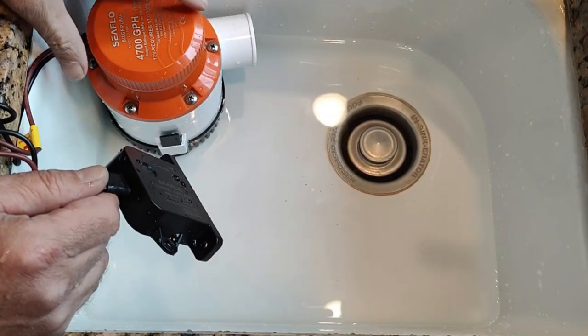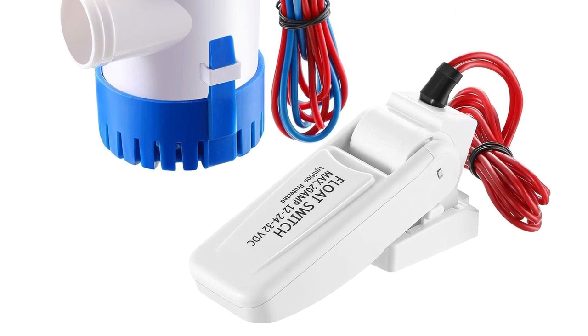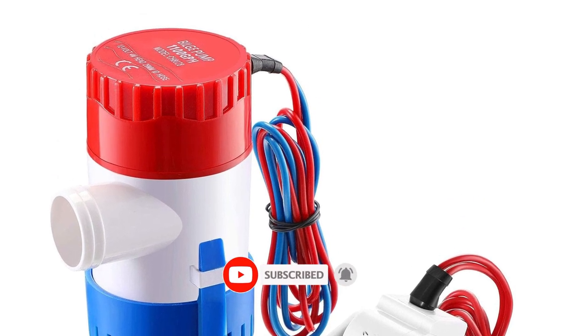offering flexibility in managing your bilge water. Constructed with durability in mind, the Rule 12 boasts a robust build to withstand the harsh marine environment. The white and blue color scheme not only adds a touch of style but also enhances visibility in your bilge area, making it easy to spot any potential issues.